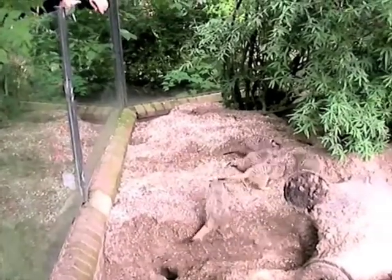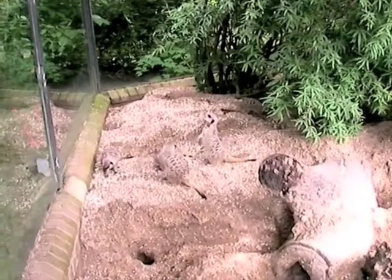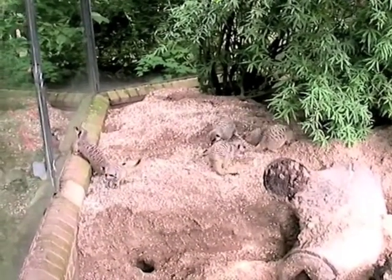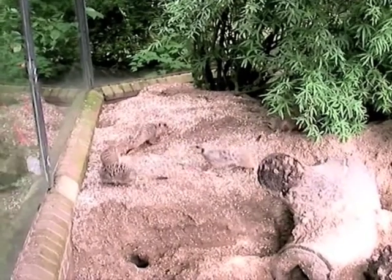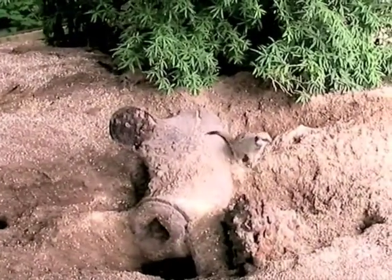Now, these tiny little animals are of course called meerkats. They've got nothing to do with cats. They don't look at all like cats. They've got long, pointed faces and long, slender bodies as well. And that might give it away - they are indeed related to the mongooses.